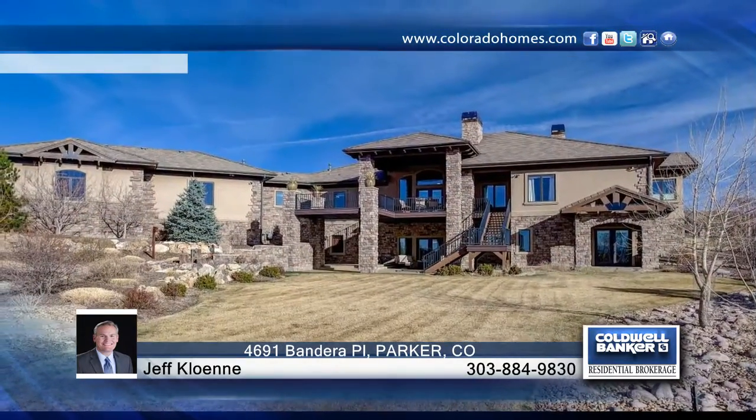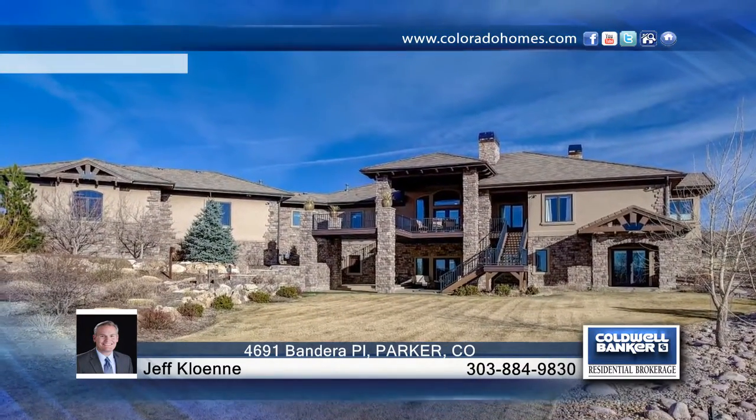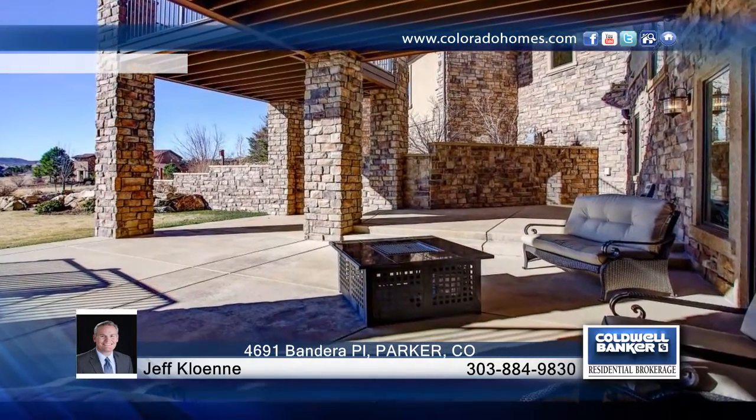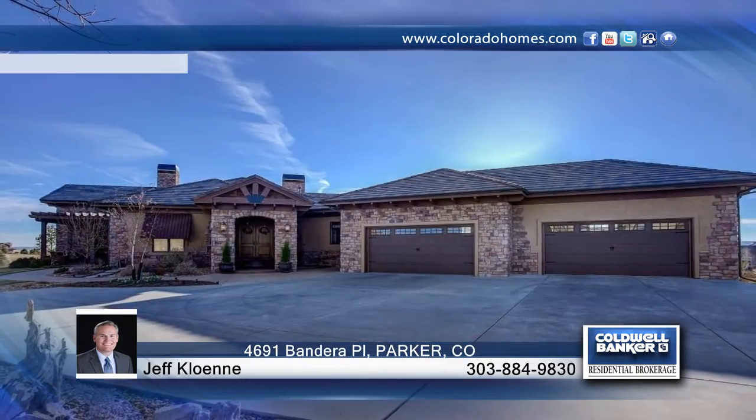You will enjoy the amazing outdoor living that includes a massive partially covered deck to enjoy the sun-filled Pikes Peak views. This is a true star in the Pradera Country Club. Learn more with Jeff Kloenne.